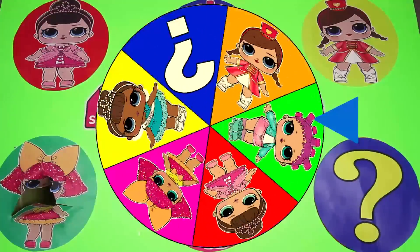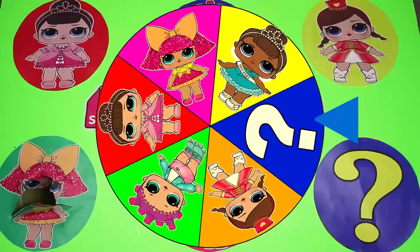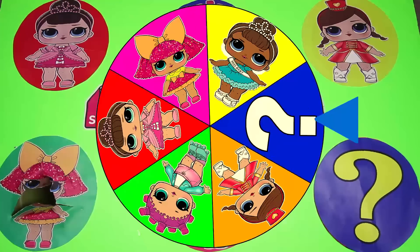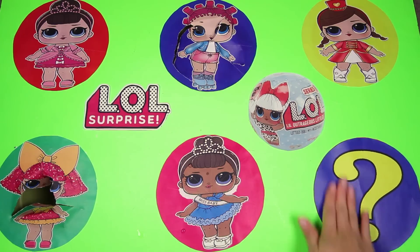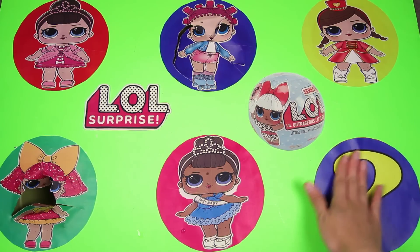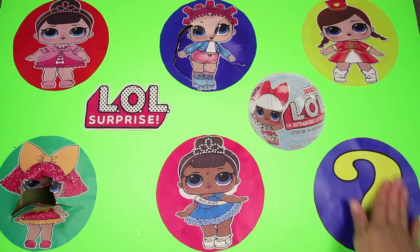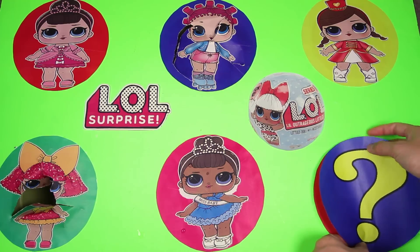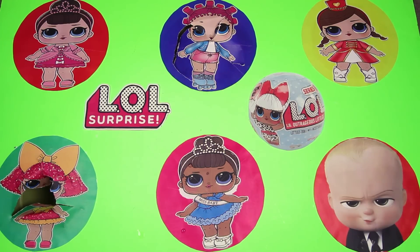This wheel is so colorful, it's starting to slow down. And it landed on...the mystery character! We already know that the mystery character is a baby, but this baby doesn't wear a dress like an LOL doll — he wears a grown-up suit. The mystery baby also doesn't like cute puppies. Do you know who it is now? Let's find out — it's the Boss Baby! Did you get it right?